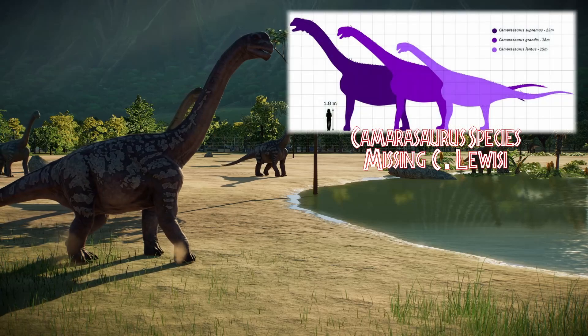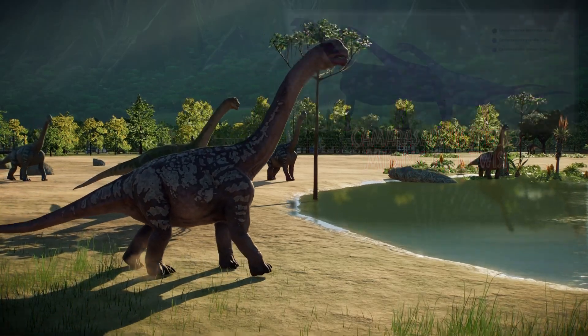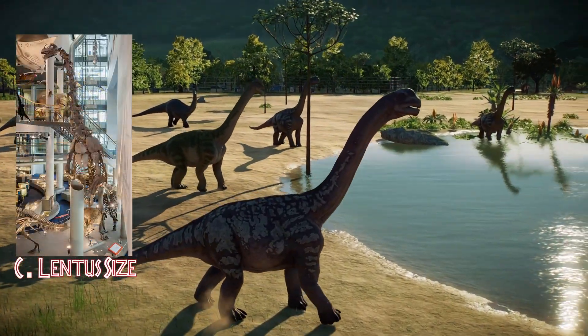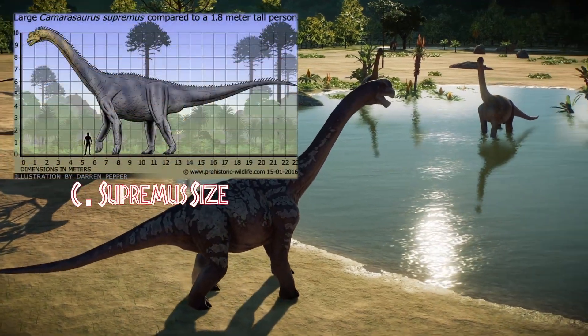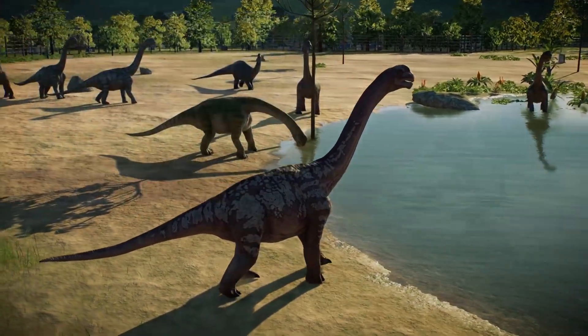At least four species have been identified within this genus: C. Grandis, C. Lentis, C. Loisi, and C. Supremis. The maximum size of the most common species, C. Lentis, was about 49 feet in length and weighed about 20 tons. The larger species, C. Supremis, reached a maximum length of 75 feet and a maximum estimated weight of 47 tons.